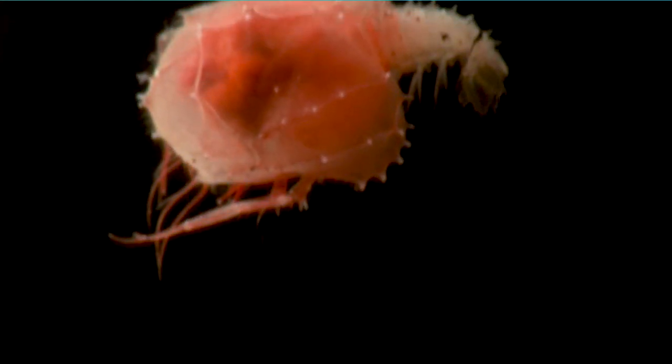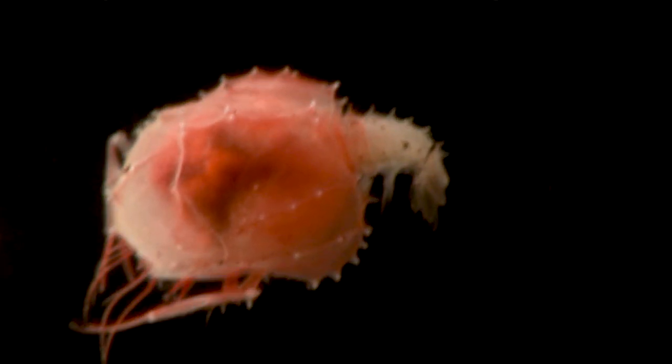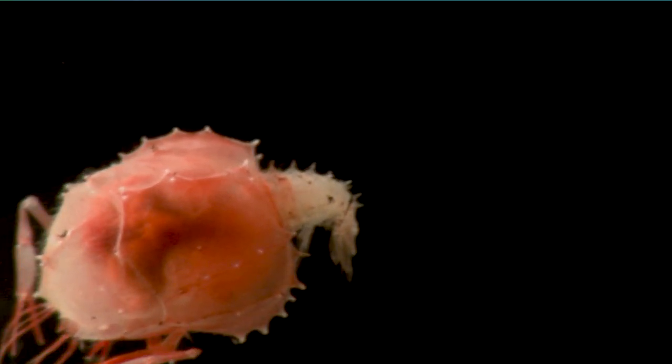So this little critter is something that we're familiar with. But it's the baby — it's the larva. And it's the larva of a lobster. Although this one is pretty special, and it's pretty rare to see one too.